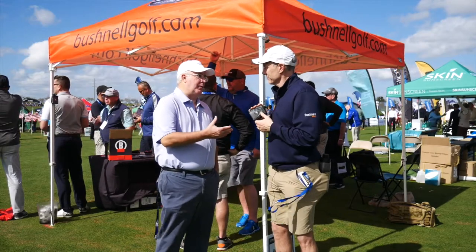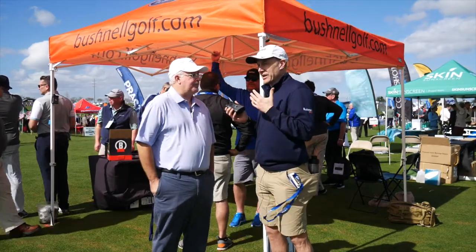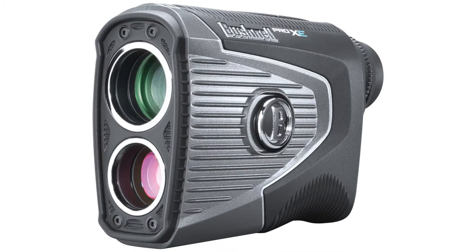We've talked about this before when we've done some videos. This thing is really like having a caddy. Exactly. Part of golf is confidence. Knowing the exact number you need to hit your shot is a huge, huge piece of golf. That's what this gives you — it's like having a little caddy right there with you.